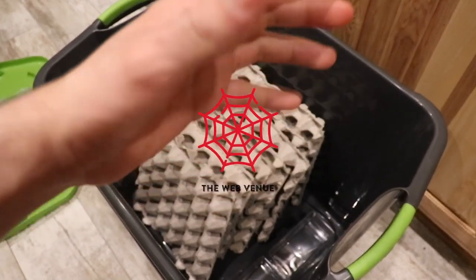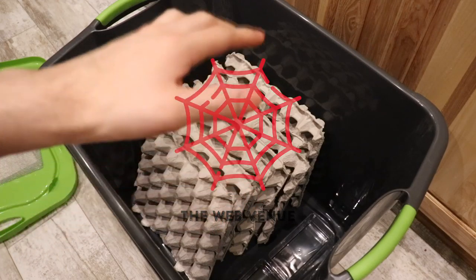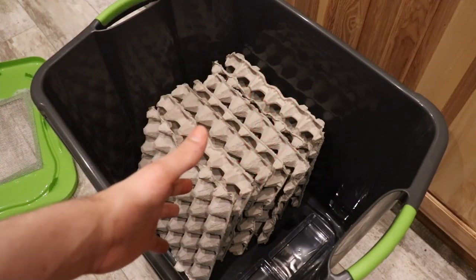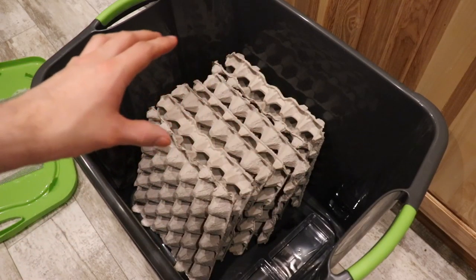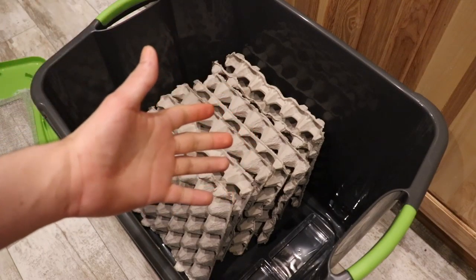Hey Webbers, I'm Andy and welcome to the Web Venue. Today we're gonna be unboxing some roaches. As you can tell, there's a tote with a bunch of egg crates — that's obviously where they're gonna be living — but right now they're in the box. Let's check them out.